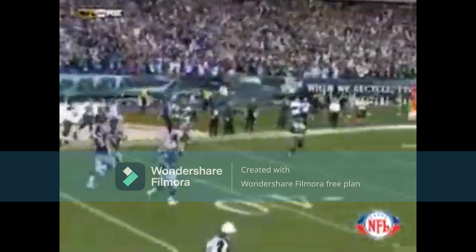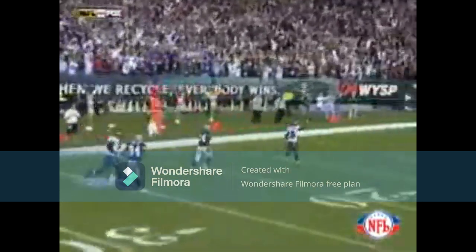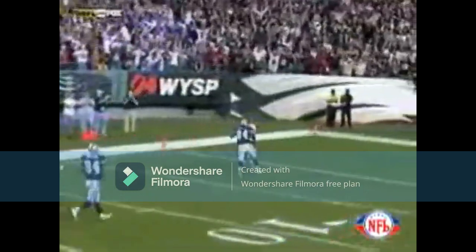What a way to seal it with 16 seconds left, and they are celebrating.